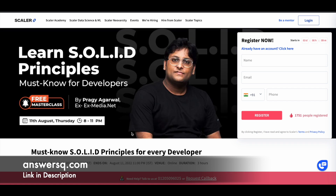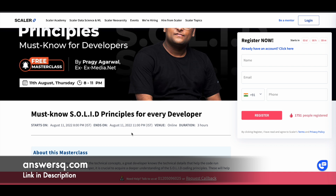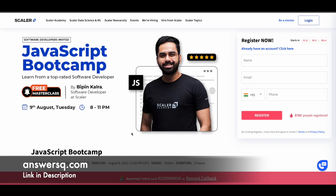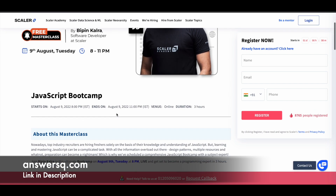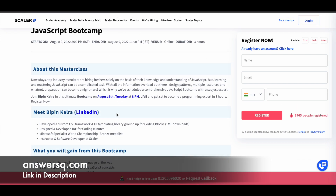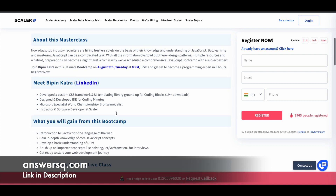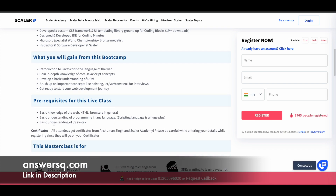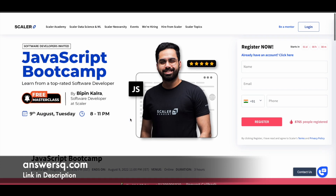The next one is 'Must Know SOLID Principles for Every Developer,' offered on 11th of August 2022 from 8pm to 11pm. After that, there is a JavaScript Boot Camp offered on 9th of August 2022 from 8pm to 11pm. In this boot camp you can learn to develop a custom CSS framework, a user interface templating library from the ground up, and design and develop an IDE for coding. You can also get a certificate from Scalar Academy after completing this program.